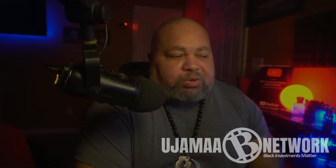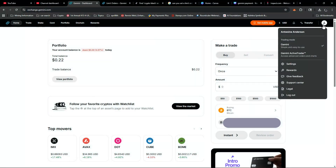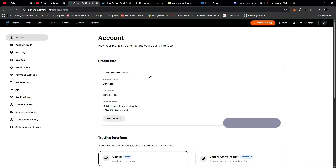I'm Antwine Anderson — let's get to it. From your home screen, go ahead and click on your profile icon and select Settings, then on the left-hand menu select Payment Methods.